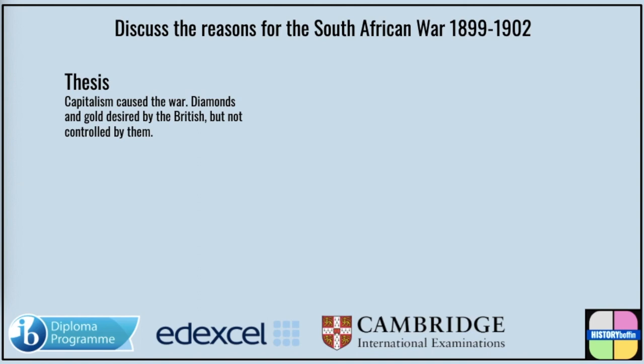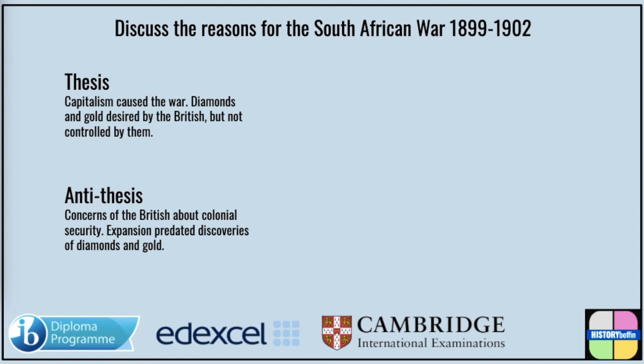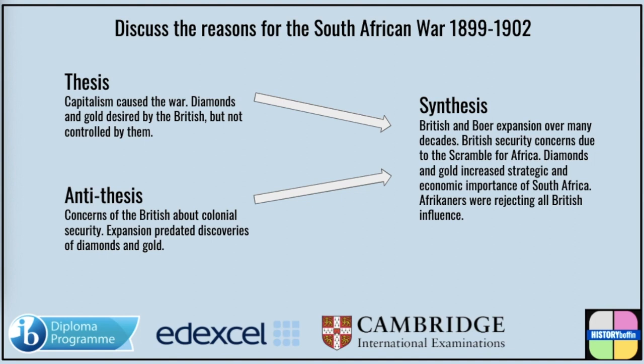The revisionist antithesis has placed more emphasis on the actions of British individuals, whose concern was the protection of the British Empire against growing threats, such as Germany. This more strategic analysis would place emphasis on the fact that the British tried to assume control of the Transvaal before gold was even discovered, and the conquest of Bantu lands had little to do with capitalism and more to do with security. Thus we develop a synthesis: British and Boers were concerned with carving a secure place in southern Africa for much of the 19th century, set against the backdrop of a growing scramble for Africa. However, until diamonds and gold were discovered, British expansion was reluctant, reactive, and slow.